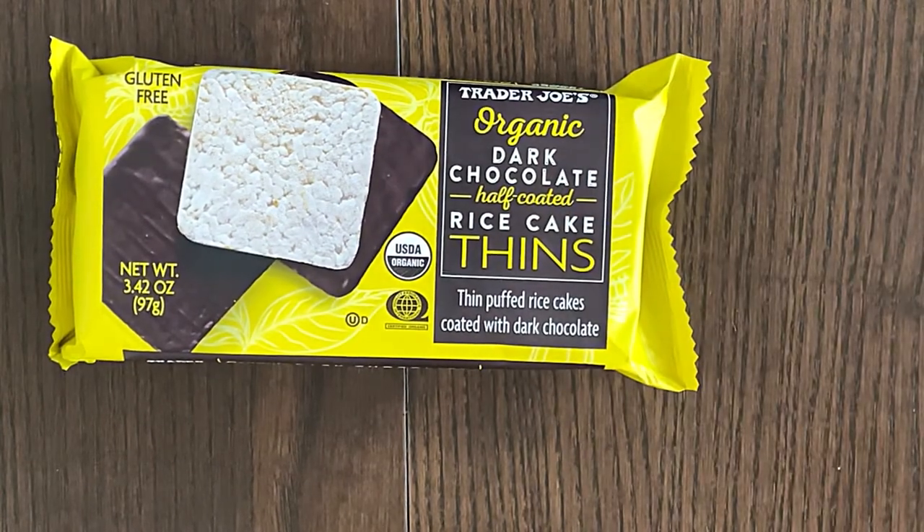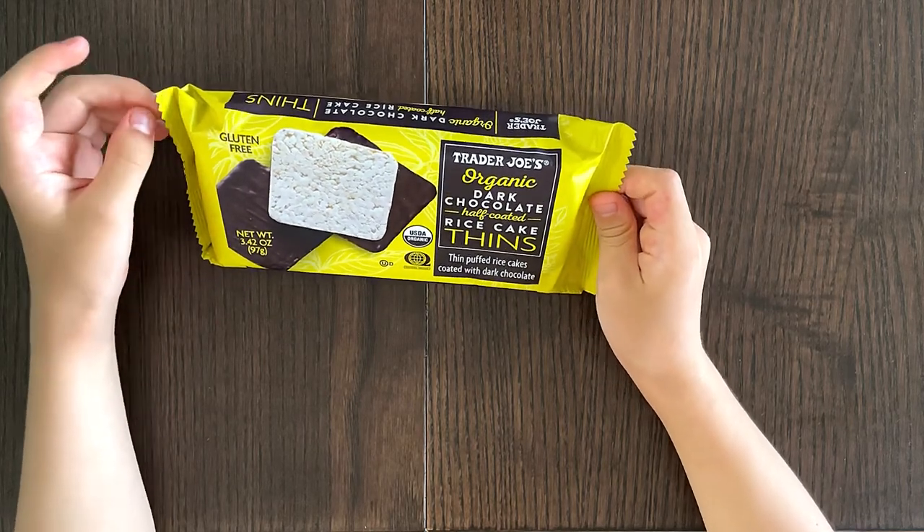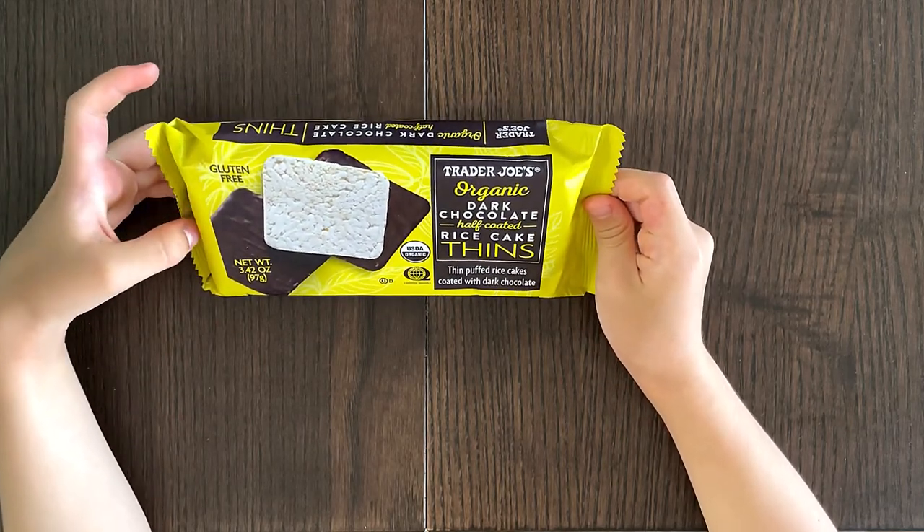My mom would not like it, but who knows, it might. People said it is delicious, but nobody did say that people who do not like dark chocolate will like it.